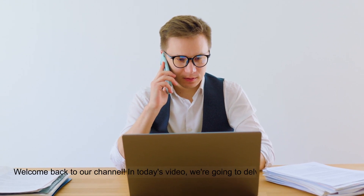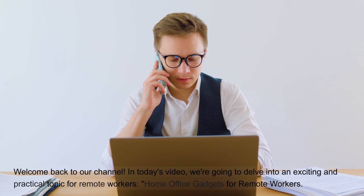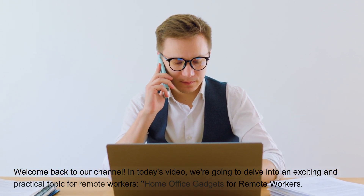Welcome back to our channel. In today's video, we're going to delve into an exciting and practical topic for remote workers: home office gadgets for remote workers.